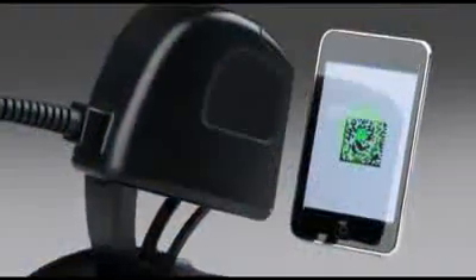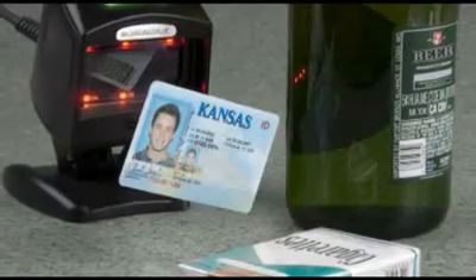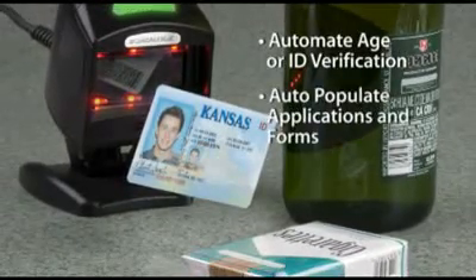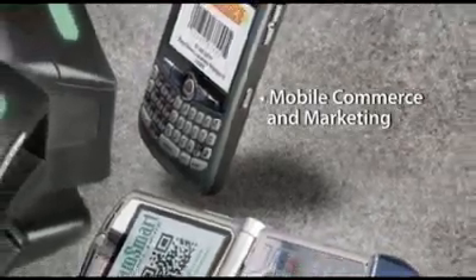Without 2D or mobile phone capabilities, you may be missing out on a variety of new applications that can improve your bottom line. These include scanning driver's licenses or ID cards to automate age verification, or to auto-populate applications and forms, or mobile commerce and marketing applications.